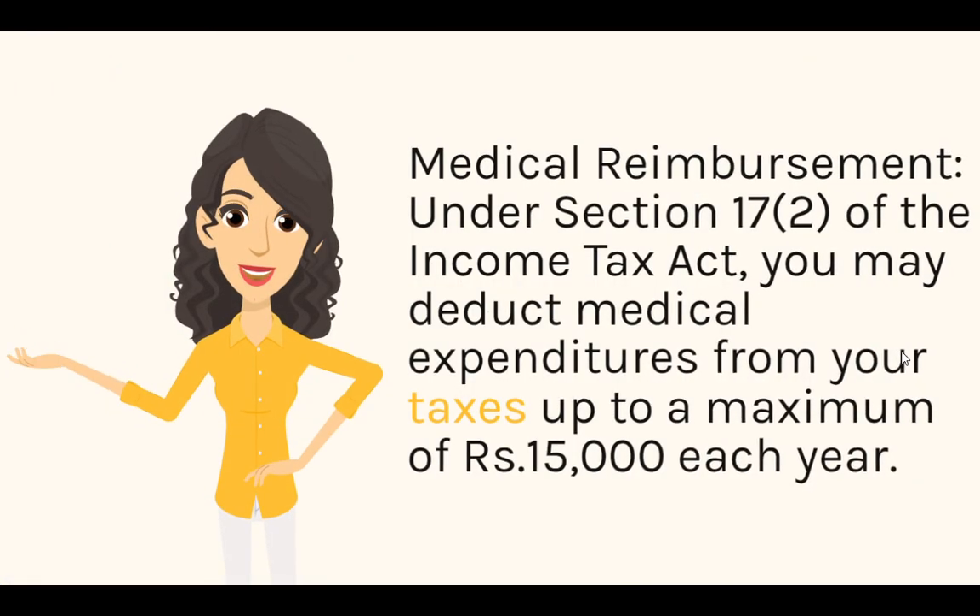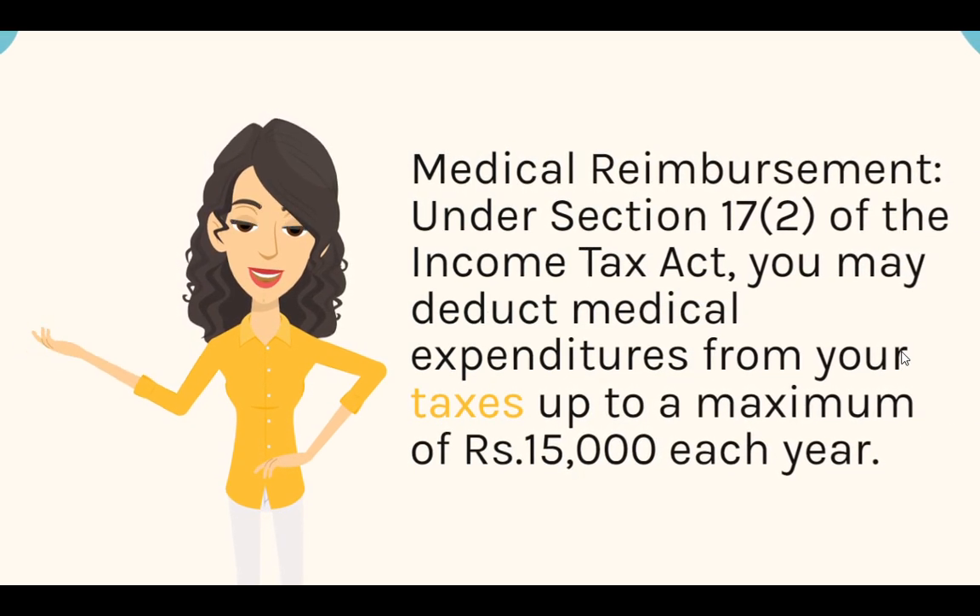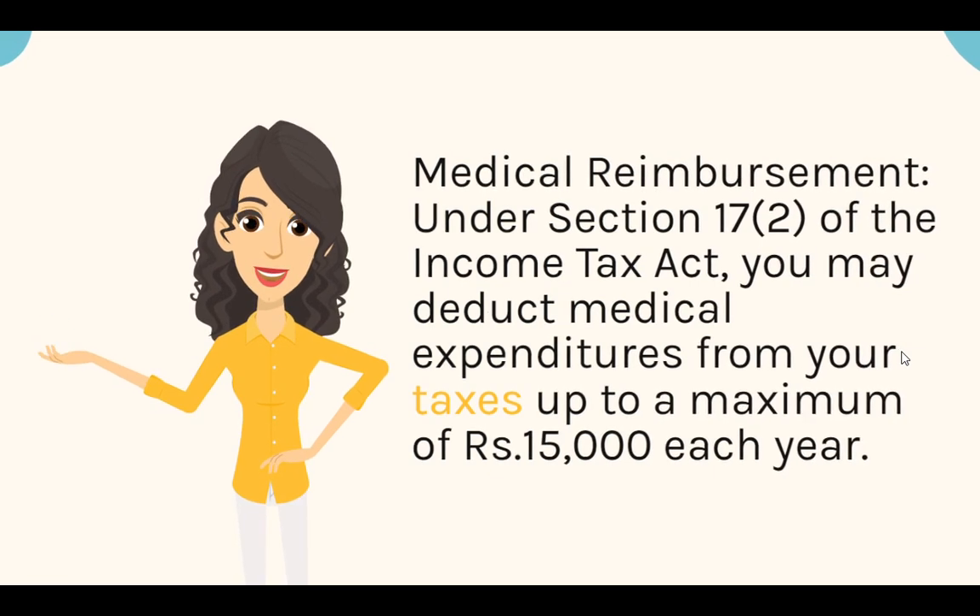Medical Reimbursement: Under Section 17(2) of the Income Tax Act, you may deduct medical expenditures from your taxes up to a maximum of Rs. 15,000 each year.